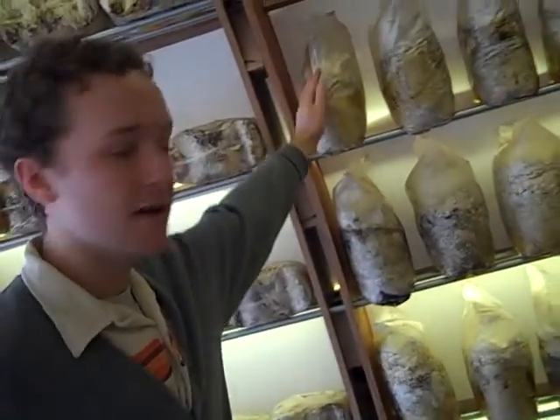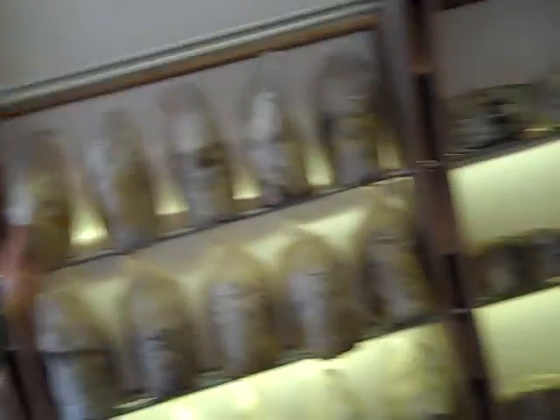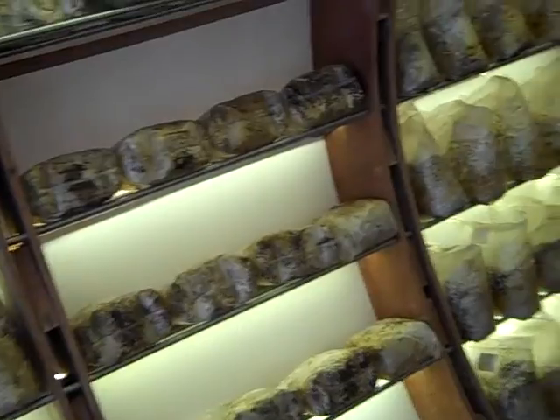These bags, upright, are currently incubating. They were inoculated with the mushroom spores. What kind of mushrooms? They're all oyster mushrooms — every one of them. Every one of them?